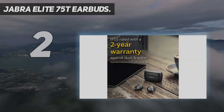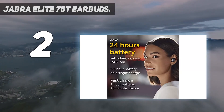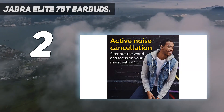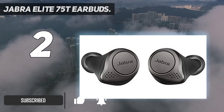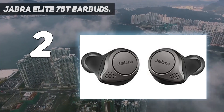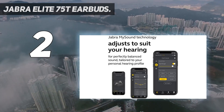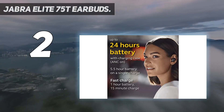Number 2 on this list: the Jabra Elite 75T Earbuds. Coming in a close second, the Jabra Elite 75T's are capable of delivering extremely low-end bass with good mid-bass response as well. They are an upgrade from the Jabra Elite 65T's and sound much better than the Elite 85T's when we tested them. If you love the Jabra brand and want earbuds that can deliver the deepest possible bass, the Elite 75T's are for you.